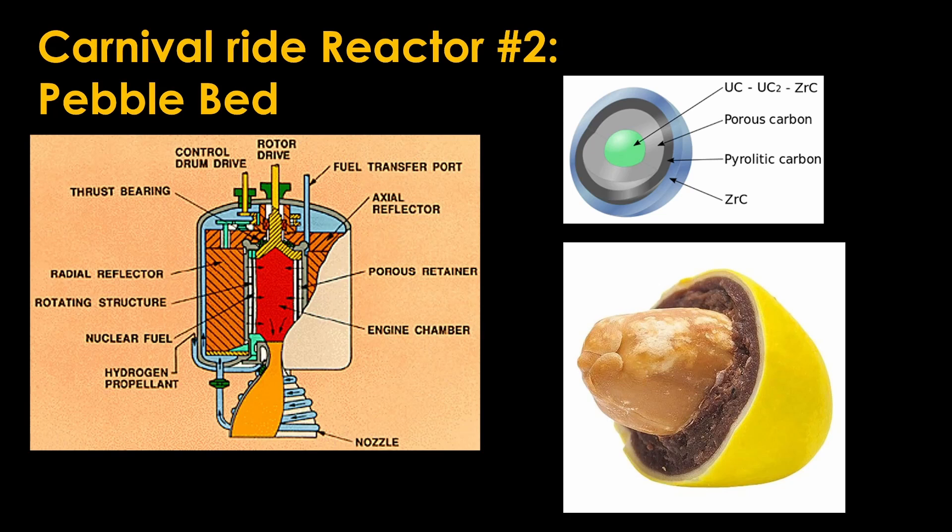The advantage of pebble beds is that the pebbles are much stronger than the fuel rods and therefore can be run at a higher temperature. Pebble beds have been used in other reactor designs. In the pebble bed engine you need to spin the engine fast enough so that none of the pebbles escape out the nozzle, which seems complicated with a high hydrogen flow but probably much easier than with liquid uranium.